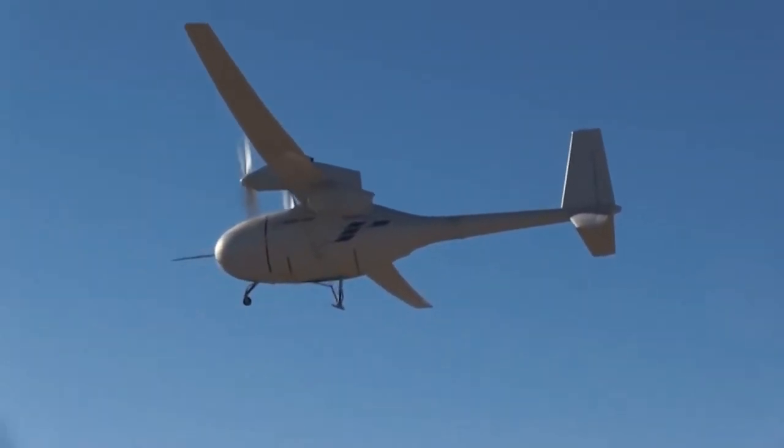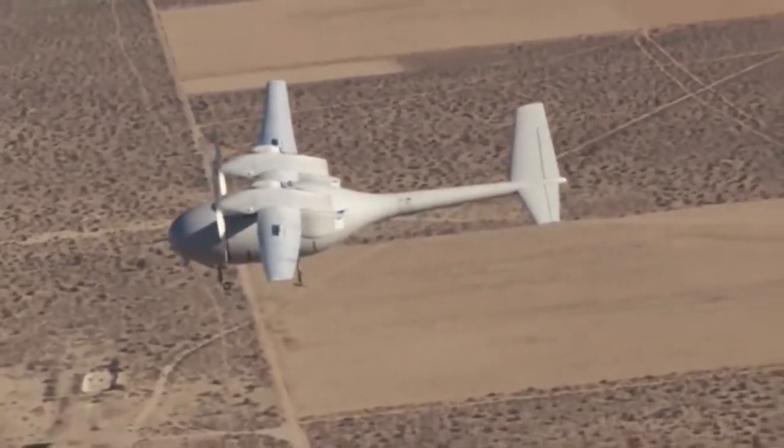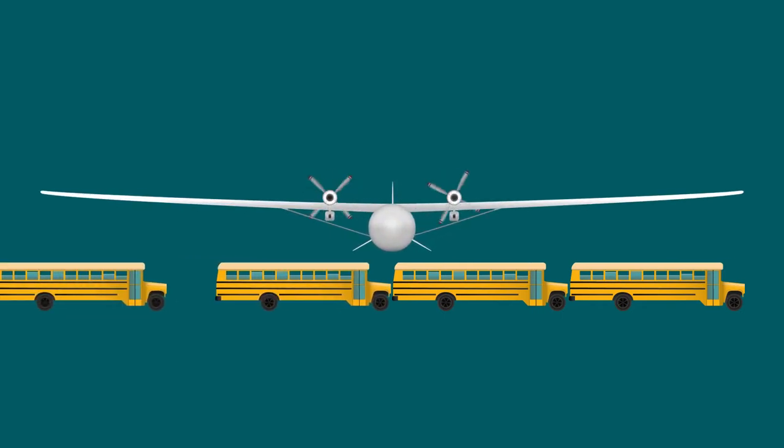Wow — an unpiloted aircraft can fly that high for four days? How does it do that? The reason the Phantom Eye can fly so much higher and stay up so much longer than other airplanes is in large part because of its wing design. These wings are really long — so long that the wingspan is about four school buses parked end to end.